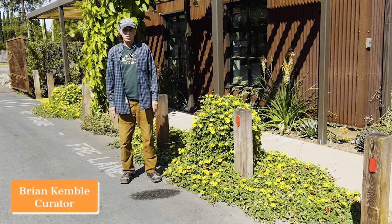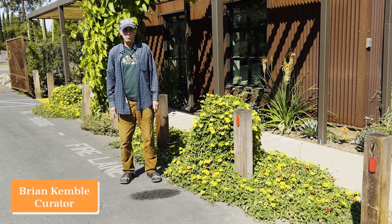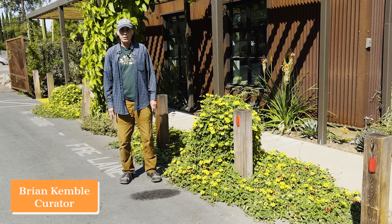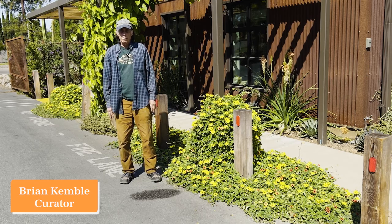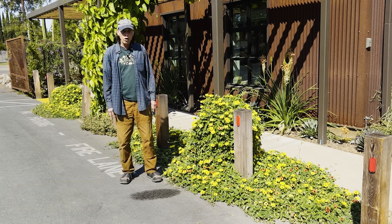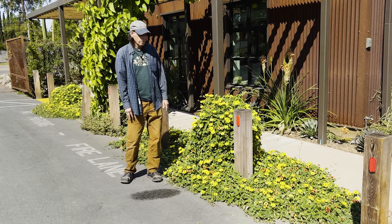Welcome to our August edition of What's in Bloom at the Ruth Bancroft Garden. Each month we put together a selection of plants that are in bloom in that particular month and make a sheet that we hand out to our visitors highlighting those plants. So we're going to walk you through that, starting with the first one.